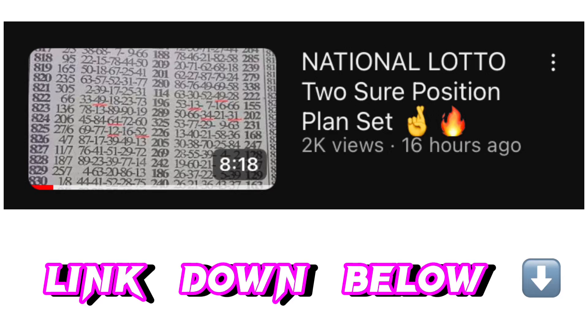Welcome guys, this is a review plan on the Ghana National Loto, 23rd December 2023. The main game has already been posted on the channel, so if you've not watched the main game, check the link in the description below or on our channel. This is a two-sure setup plan, and this video is just going to cover a review plan under the same plan to show you the plan is really strong.